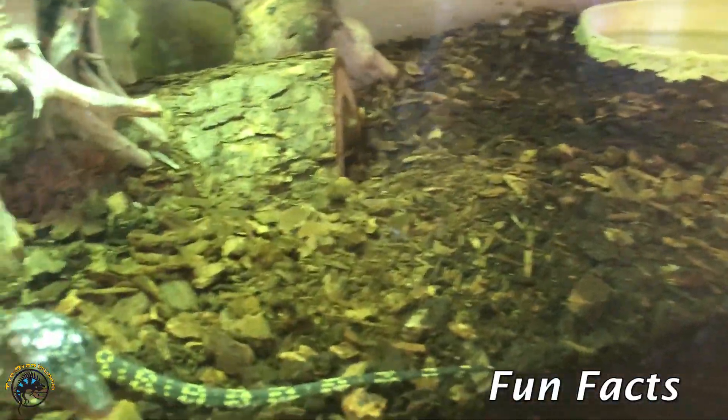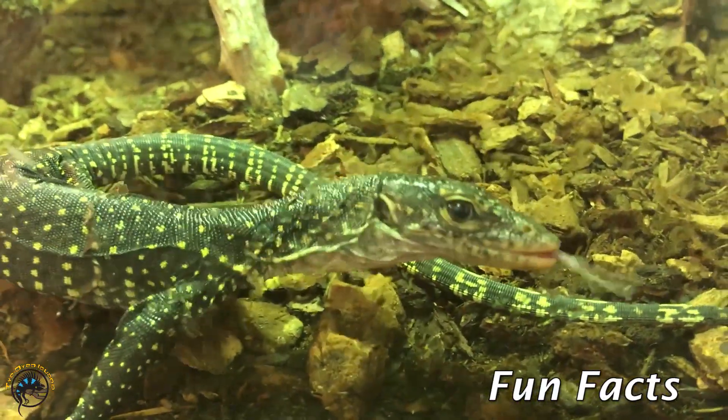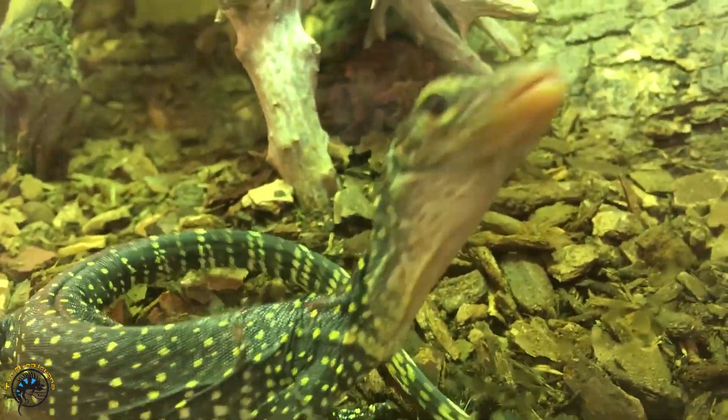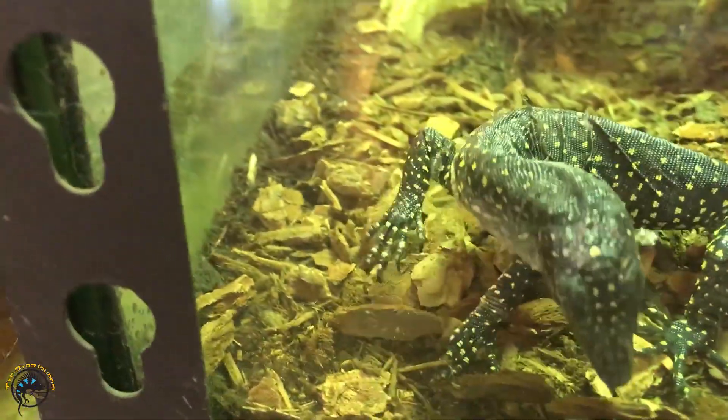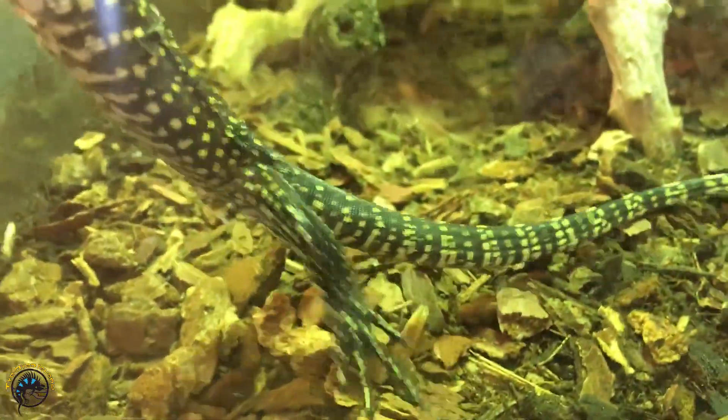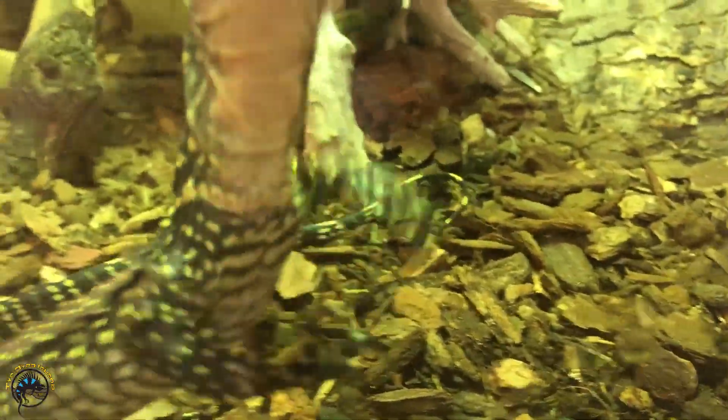These guys' scientific name is Varanus indicus. I didn't mention their lifespan when I was talking about how big they get — they'll live about 12 to 20 years with proper care. They could live even longer as long as they don't get sick or develop anything wrong with them, which will give you a longer lifespan.